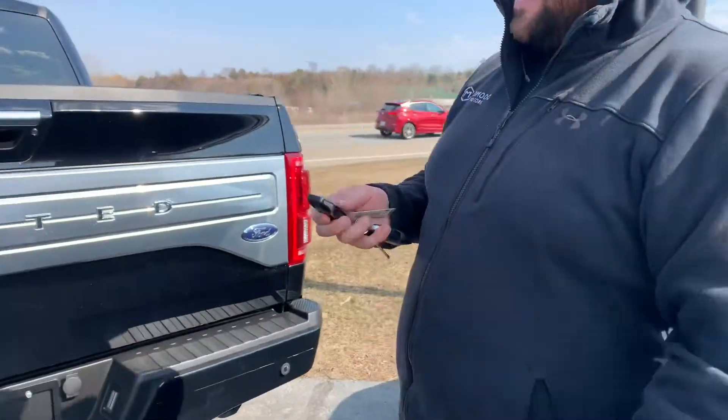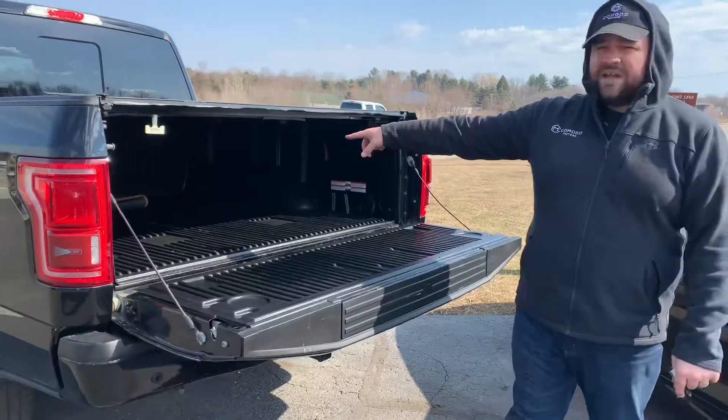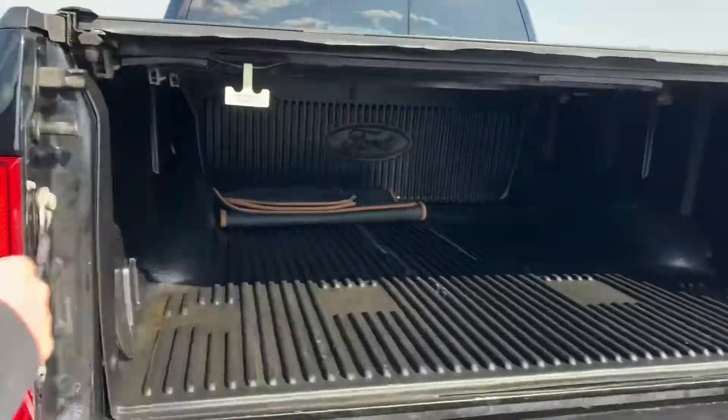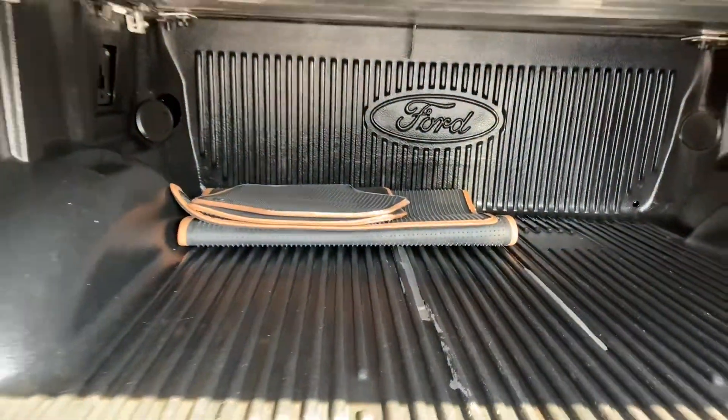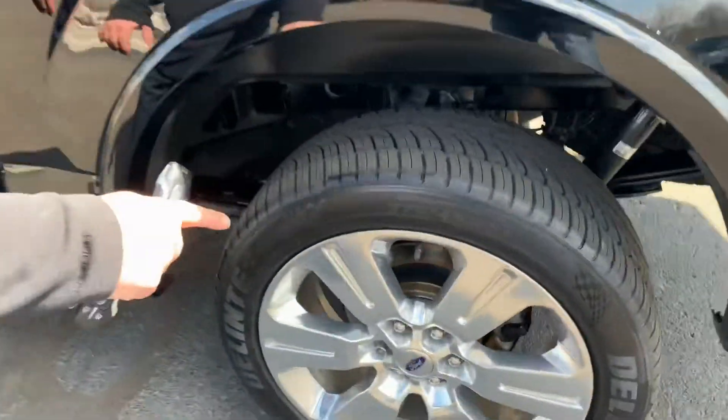Look at this — power tailgate. Where else do you get a power tailgate? Look at the floor mats on there — that's a little insider. 46,000 miles, knee-deep in brand new rubber, brand new brakes.